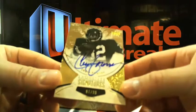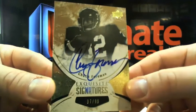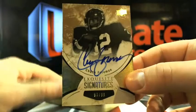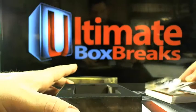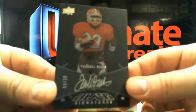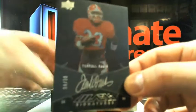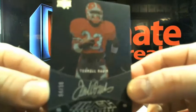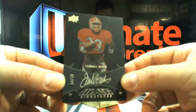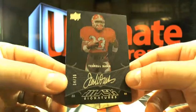Then he got — what is this — Chuck Foreman? 97 out of 99. And then, oh my gosh — 4 out of 30. Terrell Davis. I'm telling you what, I got to order some more Exquisite because I like it a lot. Here's Terrell Davis — on card, one of those weirdo canvas cards. About 4 out of 30. Nice little hit.